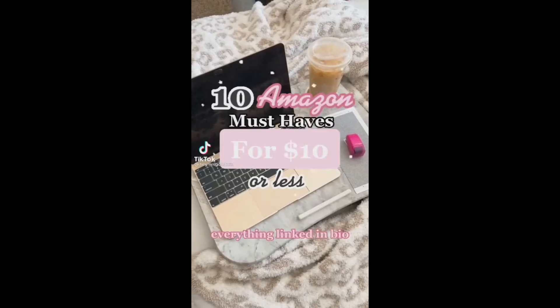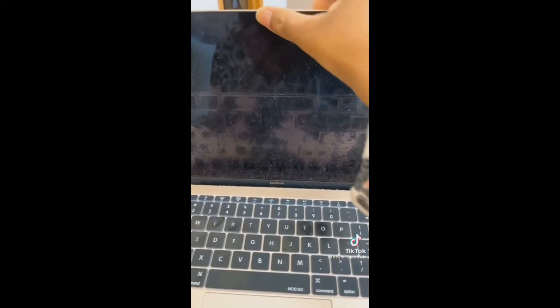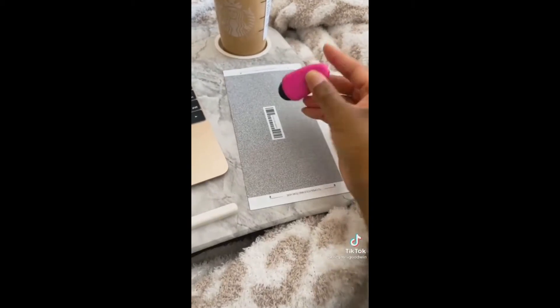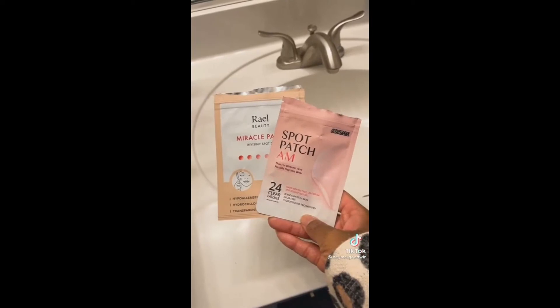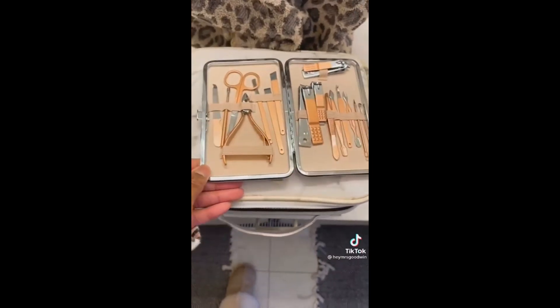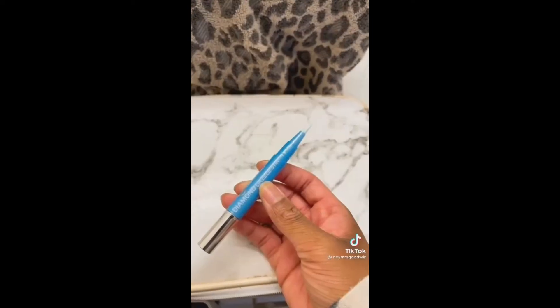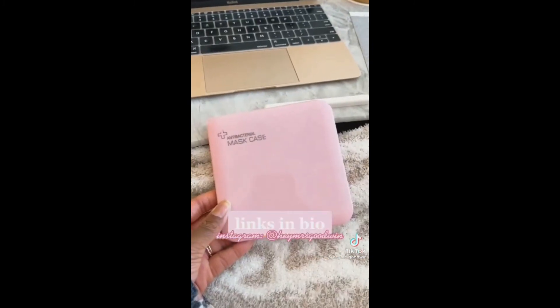10 Amazon must-haves for $10 or less. Whether you have Zoom calls or not, you need these camera covers to protect your privacy. Another way to protect your privacy is this stamp — it covers up confidential information. These acne patches literally get rid of whiteheads overnight. These mini spatulas for scooping out lip balm — I still can't believe this entire kit is only $10. This mascara and lash primer that are cruelty-free. This jewelry cleaning pen. This cooling and de-puffing eye balm for tough mornings. And this mask case.